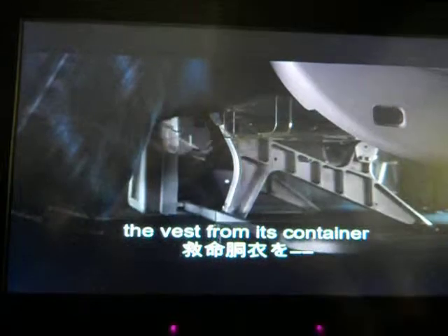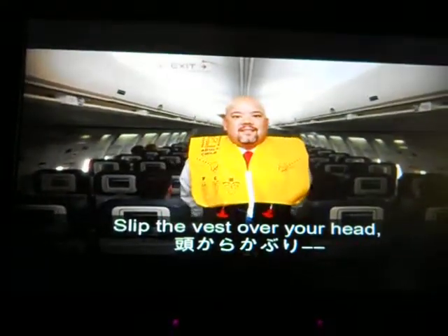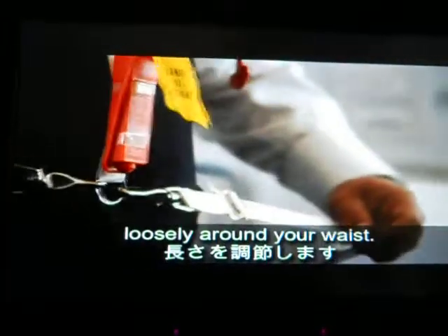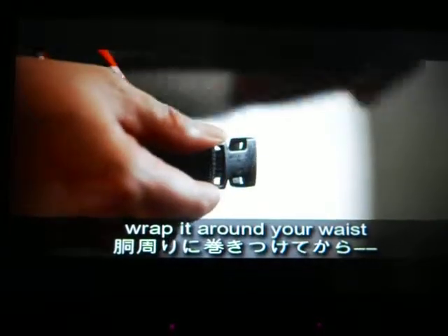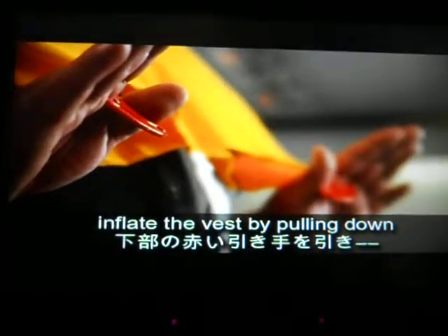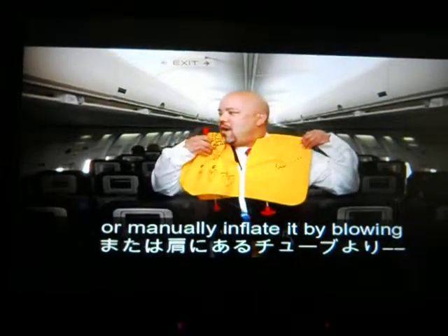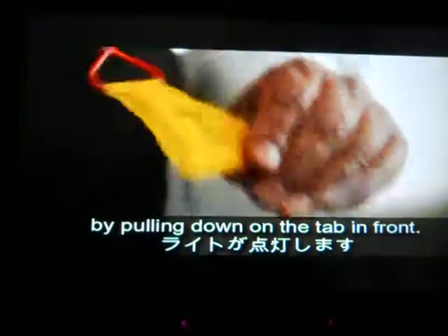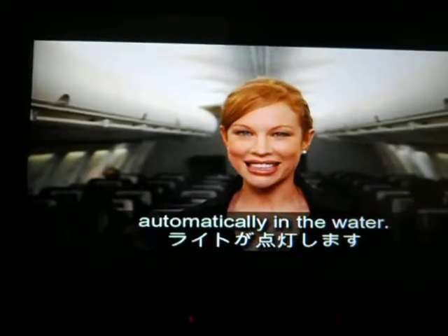To use your life vest, pull the tab to remove the vest from its container and open the top. Flip the vest over your head. Fasten the two straps to the front of the vest and adjust the straps snugly around your waist. If your vest has only one strap, wrap it around your waist and attach it to the front. As you exit the plane, inflate the vest by pulling down on the red tab on the bottom of the vest, or manually inflate it by blowing into the tube at shoulder level. You can activate a light by pulling the tab on the front. If your vest doesn't have a tab, the light will activate automatically in the water.